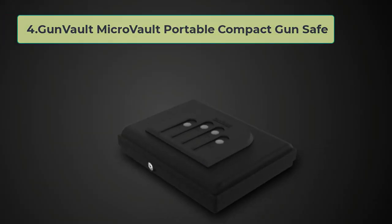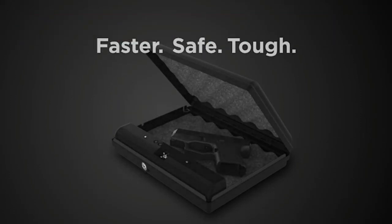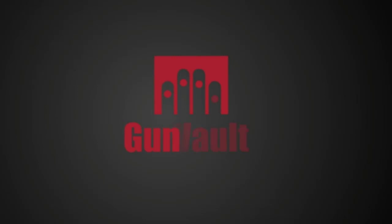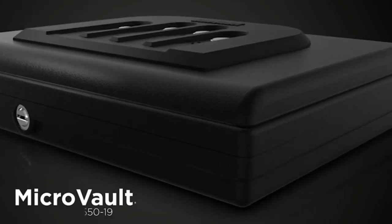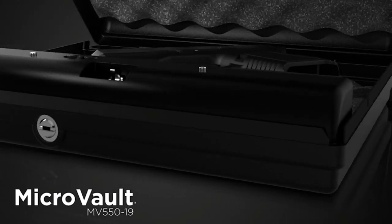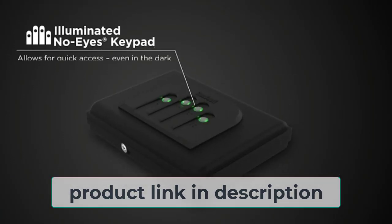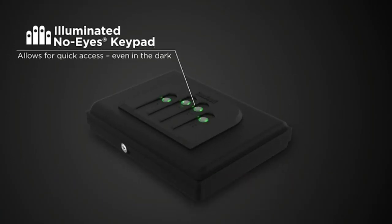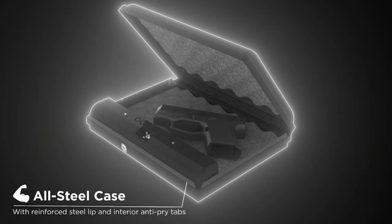At number 4: Gunvault Microvault Portable Compact Gun Safe. If you're looking for a small, light, and portable gun safe, then the Gunvault Microvault is well worth considering. This compact safe can be easily carried with you in a backpack or bag and provides quick access to your weapon in an emergency. The safe is fitted with an illuminated NoEyes digital keypad, which makes it easy to open in the dark, and comes with a security cable to help keep it secure. The Gunvault Microvault is a great choice for those who want a discreet and portable way to store their weapon.